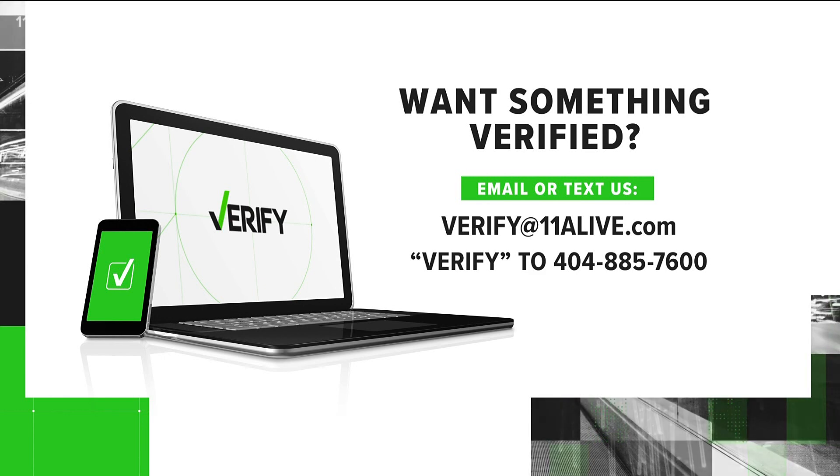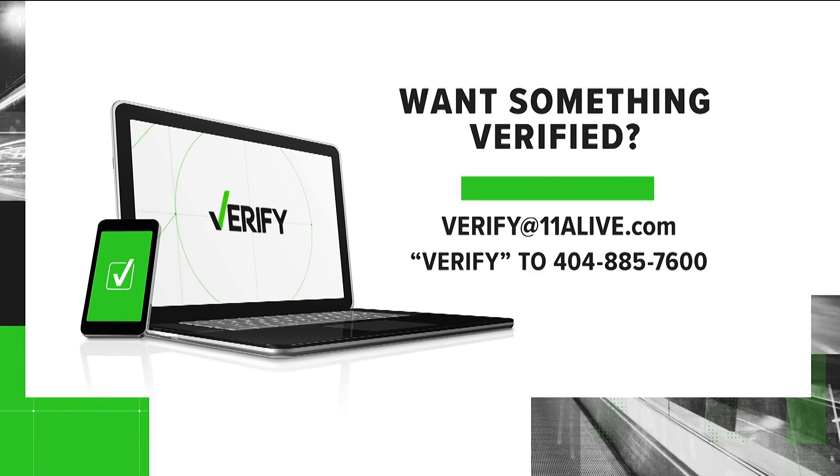If there's something you want us to verify, send us an email at verify@11alive.com. You can also text 'verify' to 404-885-7600.